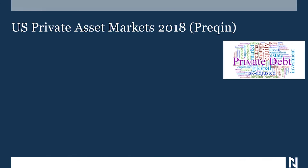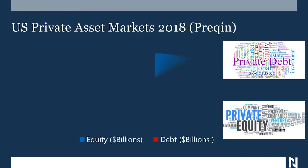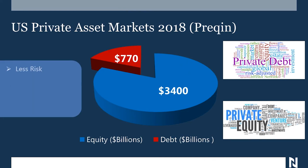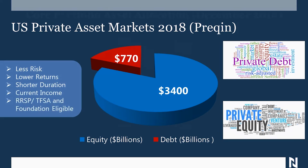When we look at asset markets, we shouldn't forget there's another side to equity, which is debt. Right now in the U.S., there's about $3.4 trillion in private equity, but almost $800 billion in private debt. Private debt is different in a lot of ways — first off, it's less risk, it has lower returns as bonds typically do against equities, shorter duration meaning the money is not tied up nearly as long, and it generates current income almost immediately. In our case, we've designed it such that it's eligible to be owned by RRSPs, TFSAs, or foundations, where the interest income generated is not taxable.